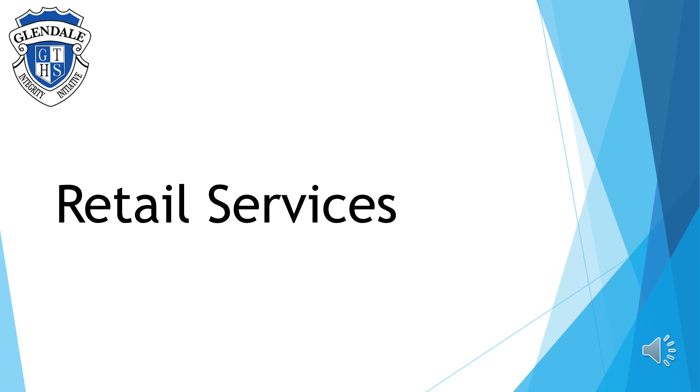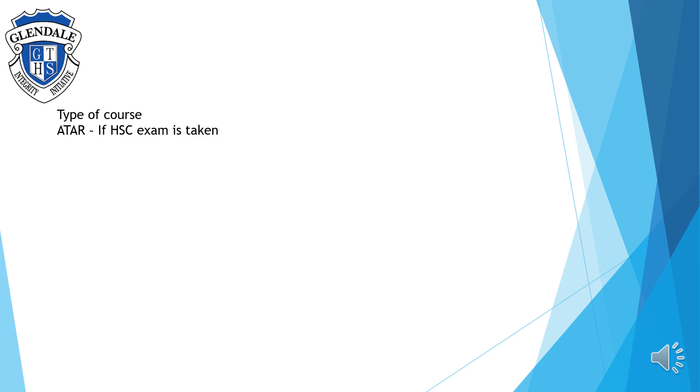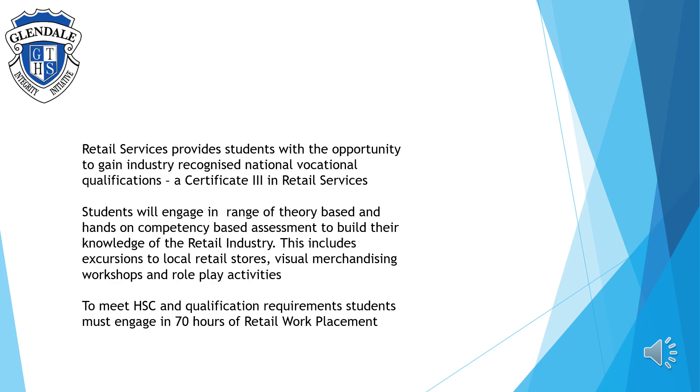Welcome to the subject selection information video on Retail Services. Retail Services is an ATAR-based subject if students sit the HSE exam. This exam is optional and sits differently to the Certificate III in Retail. Retail Services provides students with the opportunity to gain industry recognised national vocational qualifications in a Certificate III in Retail Services.